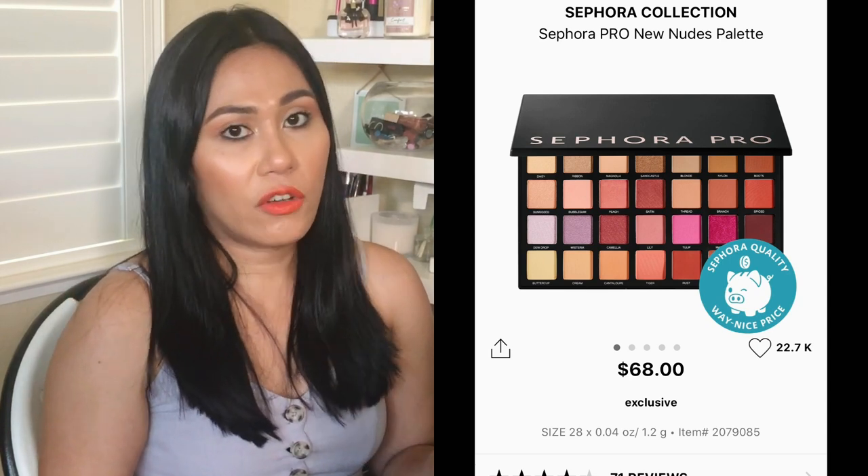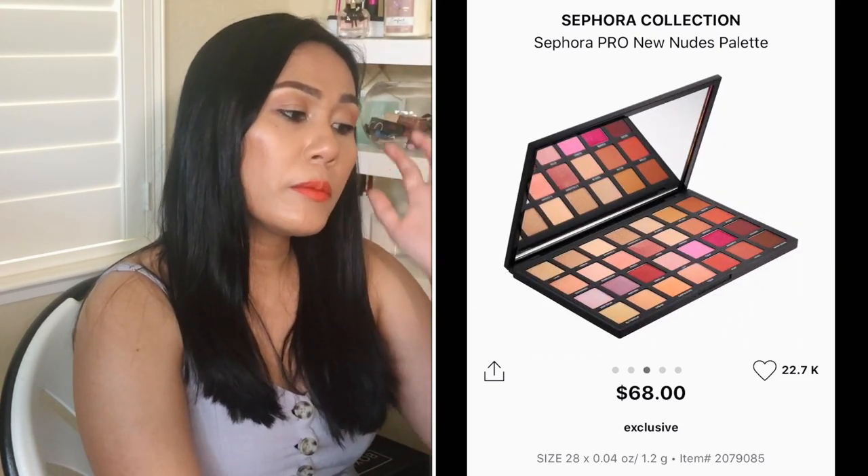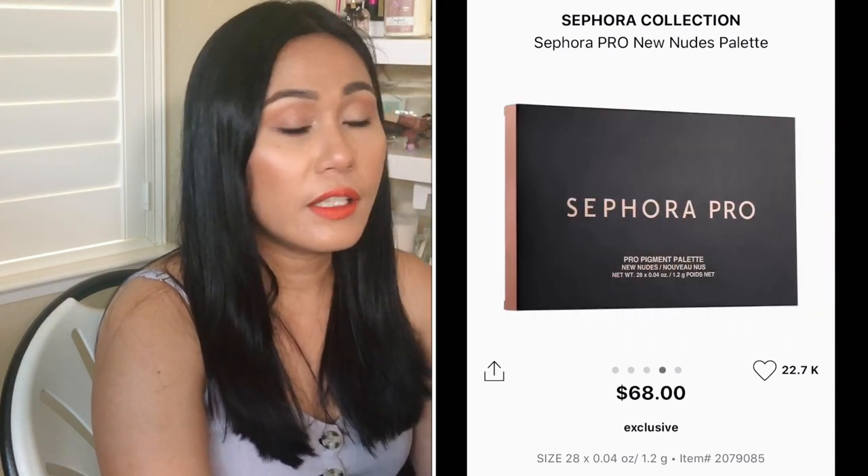The Sephora Collection Pro Palette is $68 — on the pricier side but I've heard great things and swatched it in store. Great quality! They have the purple one, super orangey summery colors, and I picked the neutral one. It has 28 high-pigment rose and warm shades with satin, matte, and metallic finishes. I've always wanted to try this ever since they came out. The packaging is sleek — just black with 'Sephora Pro.' If you're on a budget and want a big palette, the Sephora Pro Collection is the way to go.